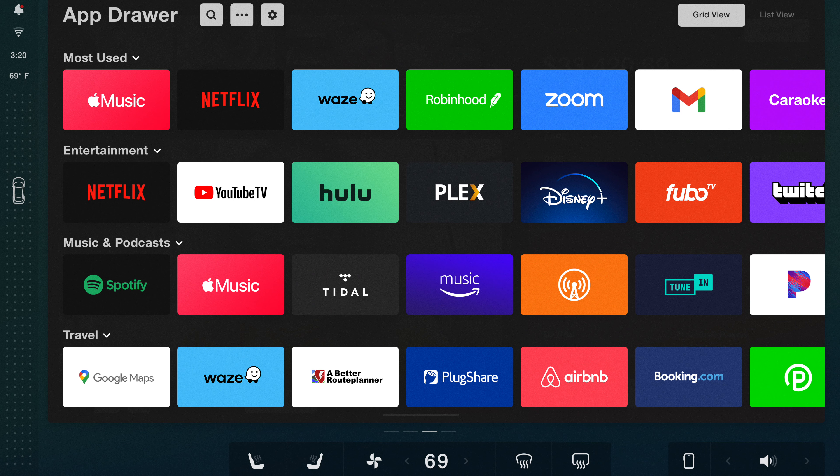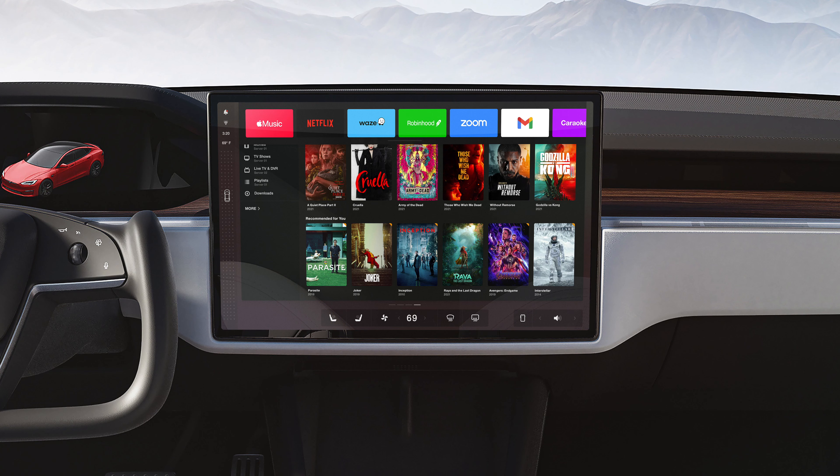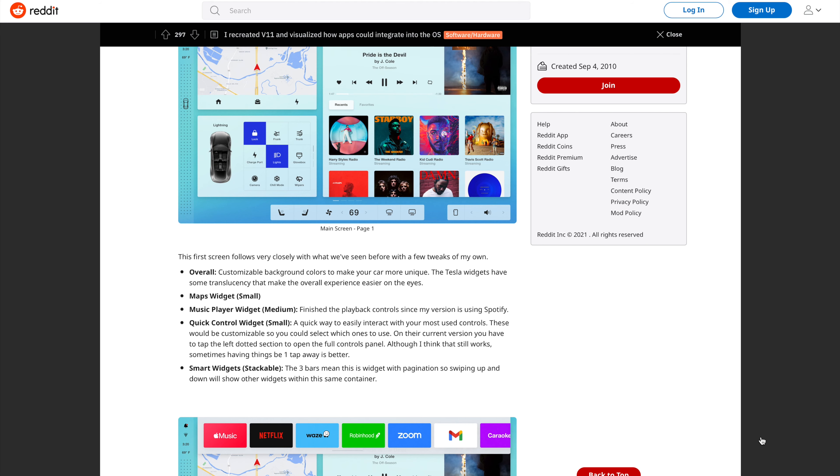The next page is in dark mode, and personally I love it — you've got video conferencing, Robinhood, and Spotify playing at the bottom right. Another image shows dark mode with app stacks and your full app drawer. Here's how it actually looks masked onto the Tesla screen — this person has done an incredible job and it looks really beautiful. The last image is a mock-up of the Plex browser with apps visible at the top.